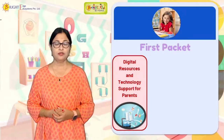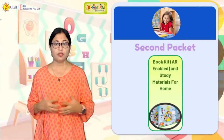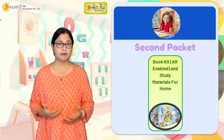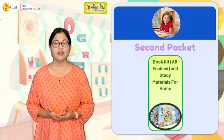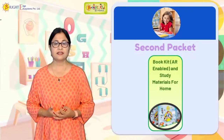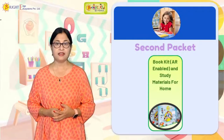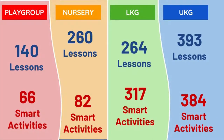The second packet is all about books in a book kit. What you get in that are smart books — we call them smart books because they are augmented reality books. I will show you a demo today. In the digital packet, that is packet number one, you have 140 lessons for playgroup.